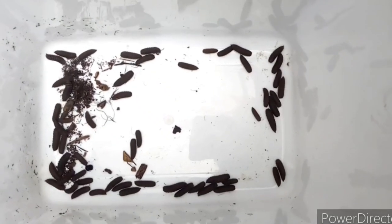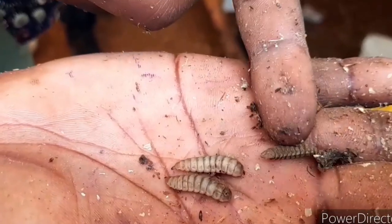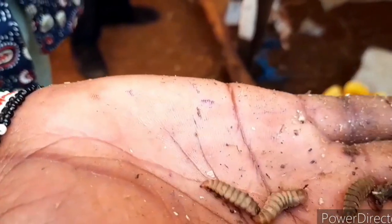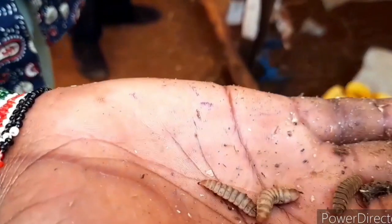After it gets to the fifth instar, it turns black in color, which we call prepupa. When it turns to prepupa, it is now progressing to the adult fly. After it becomes prepupa, it gets dormant and undergoes the process of molting.